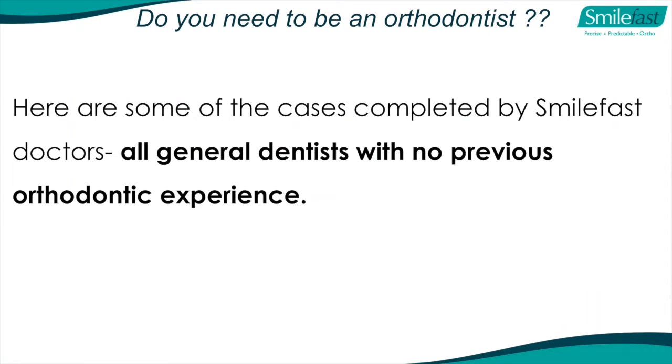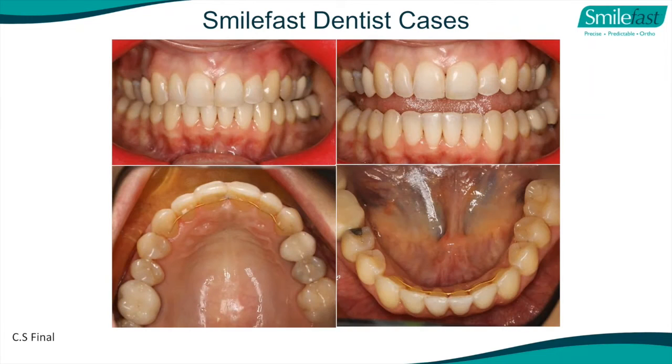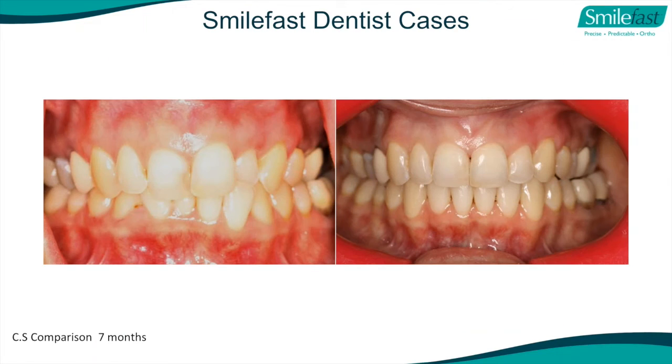The question always asked is: you're an orthodontist, Jeff - you can do all this. Let me show you cases completed by SmileFast doctors - all general dentists with no previous orthodontic experience. Initially, crowded teeth - one of our general dental clients did this in seven months of treatment, before and after. This dentist had never done orthodontics previously.